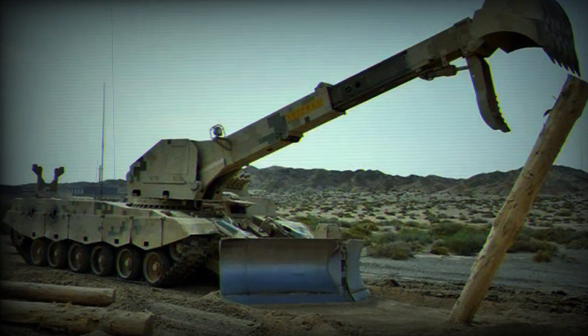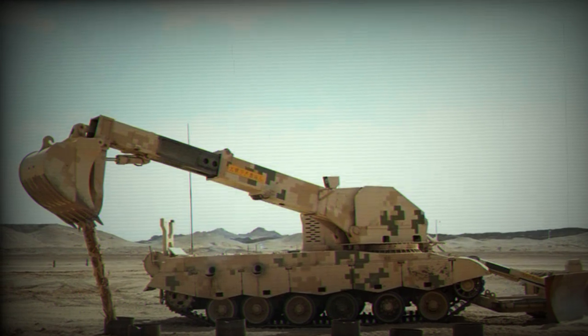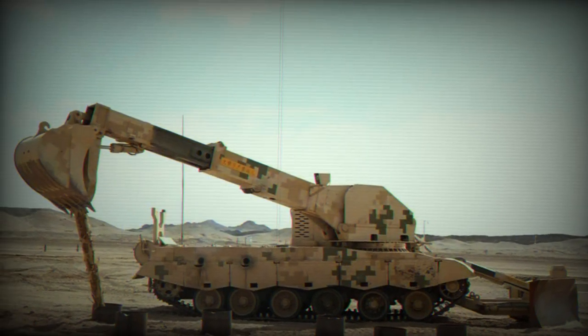It accompanies assault groups. Its main role is to clear routes and various obstacles for advancing main battle tanks and other armored vehicles.